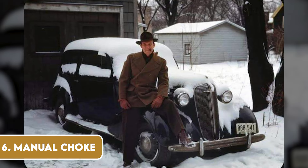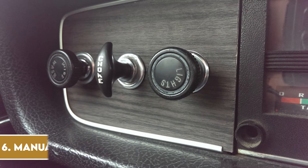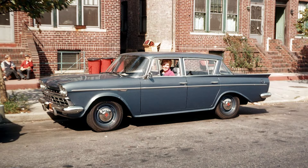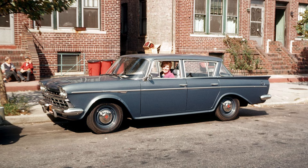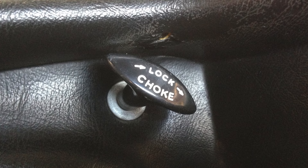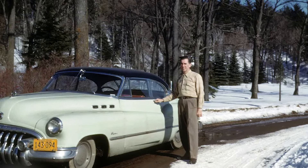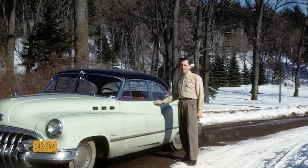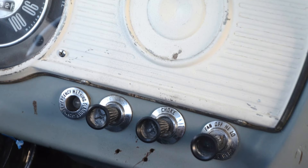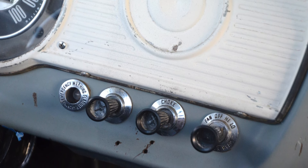For those who grew up driving cars from the mid-20th century, the manual choke was a familiar and somewhat quirky feature. Before the days of fuel injection systems, engines needed a richer fuel mixture to start when cold. Enter the manual choke — a lever or knob on the dashboard that the driver had to manipulate before starting the engine on a chilly morning. It required a delicate touch, and sometimes a bit of trial and error, to achieve the perfect balance of air and fuel. Modern cars have automatic chokes, making cold starts a breeze, but there's a certain satisfaction in having mastered the art of the manual choke.